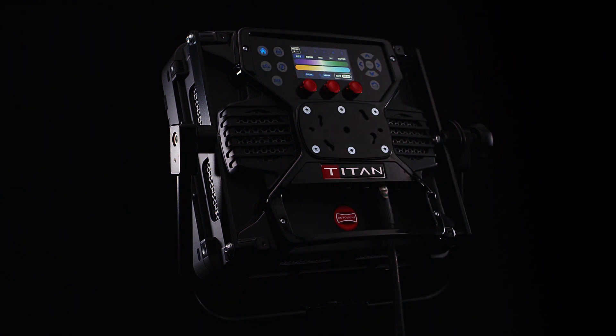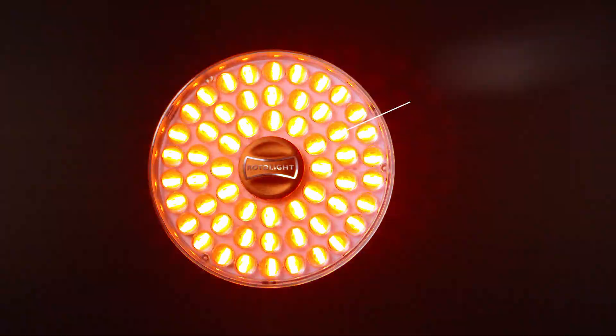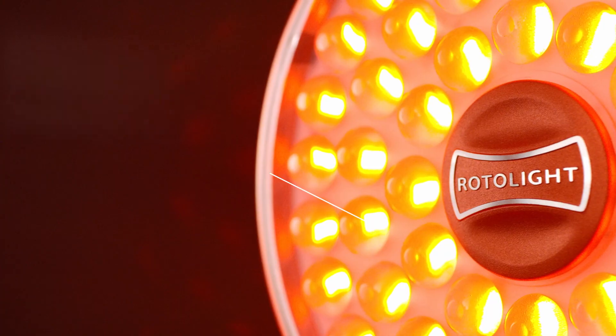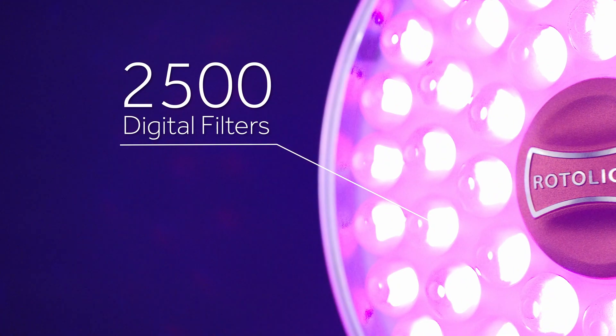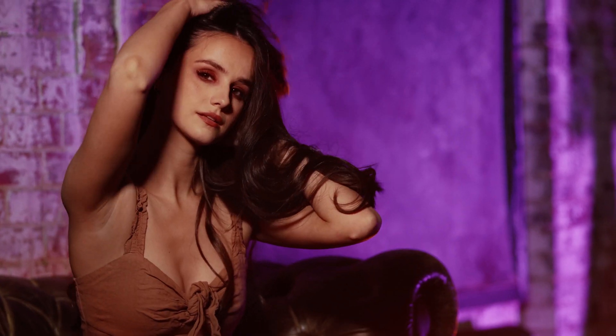Both of these lights use the same state-of-the-art LED chip from our $5,000 Titan cinematic lights to produce RGBWW output, 16.7 million colours, two and a half thousand in-built digital filters, and absolutely stunning skin tones and unrivalled power output.